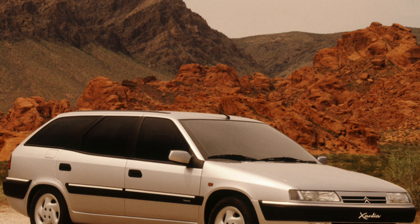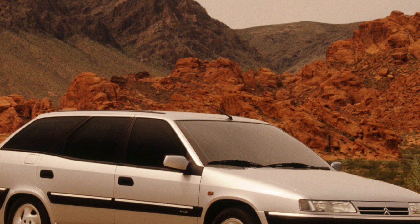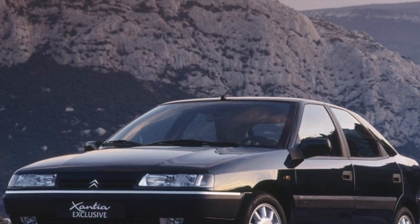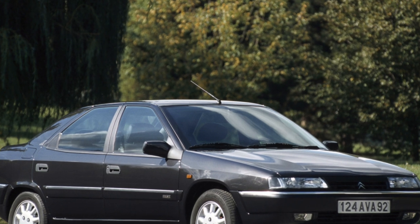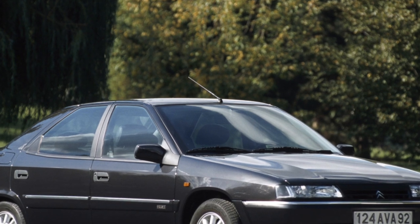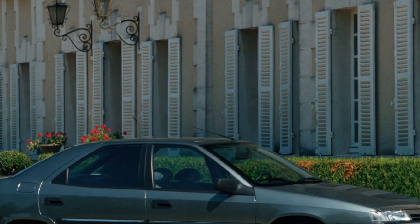Xantia's proprietary hydropneumatic suspension is both an advantage and the main reason for the car's low popularity, and it has affected its price. Thanks to the suspension, the Xantia has such a smooth ride that when driving, a deceptive impression of the European quality of our roads is created. Regardless of the vehicle load, hydropneumatics allows you to maintain a given ground clearance, as well as change it. The suspension uses hydropneumatic damping elements that perform the function of traditional shock absorbers and springs.